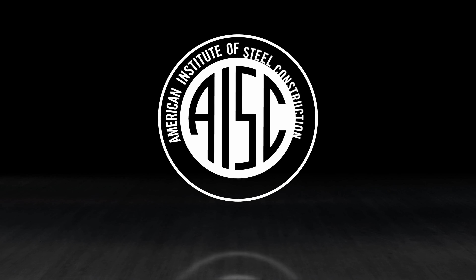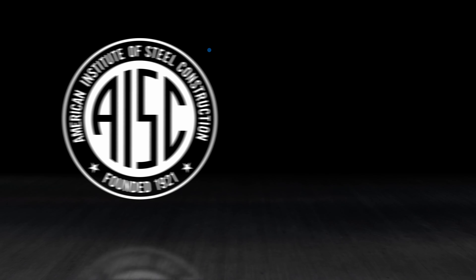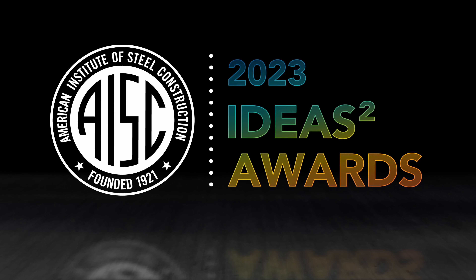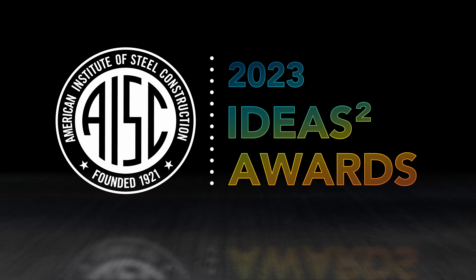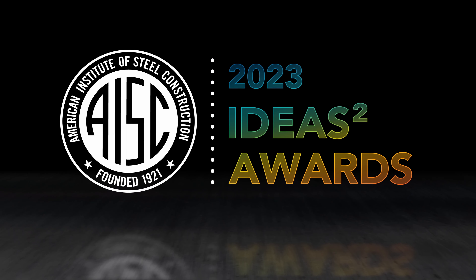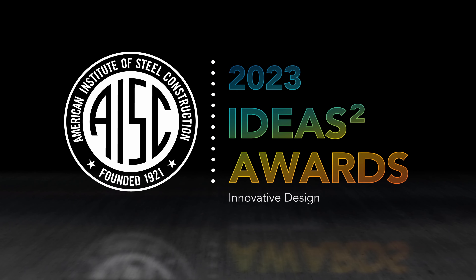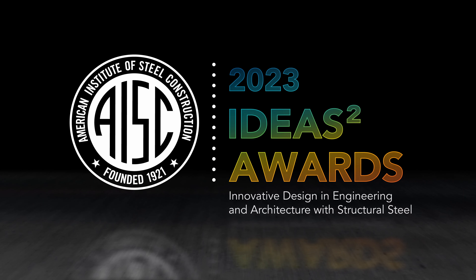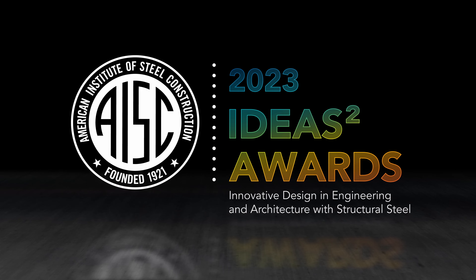What can you do with American structural steel? Just about anything. The 2023 IDEAS² Award winners showcase the incredible things that can be done with structural steel. AISC's annual Innovative Design and Engineering and Architecture with Structural Steel, or IDEAS² Awards, are the industry's most prestigious design honor.